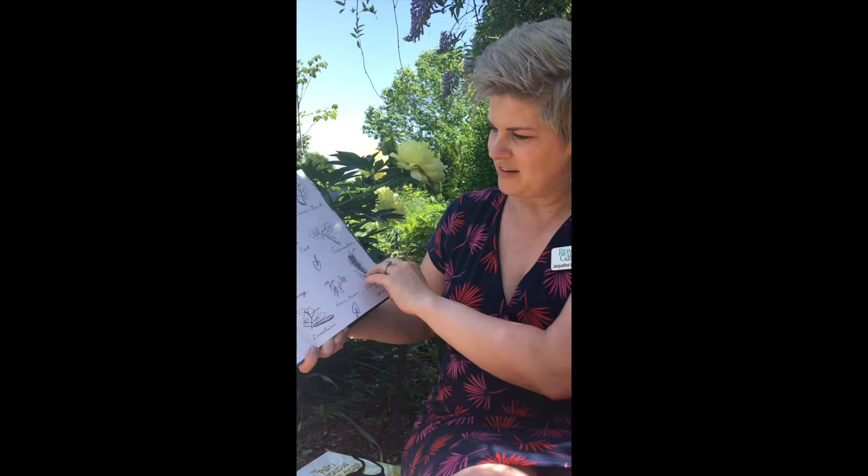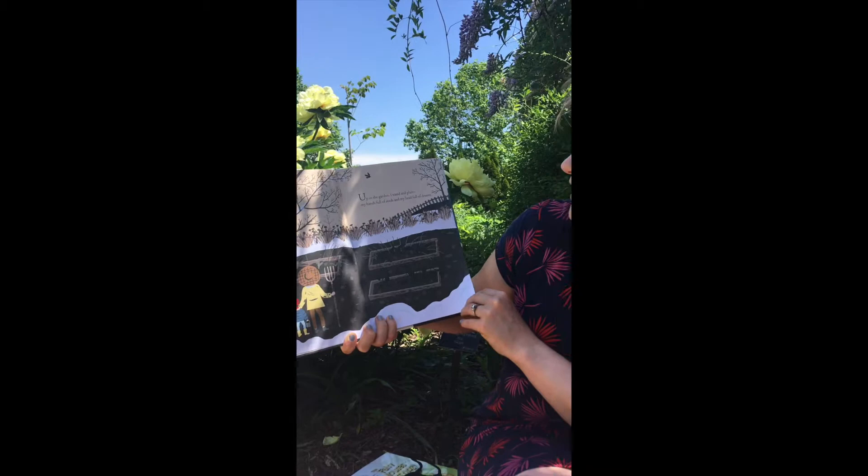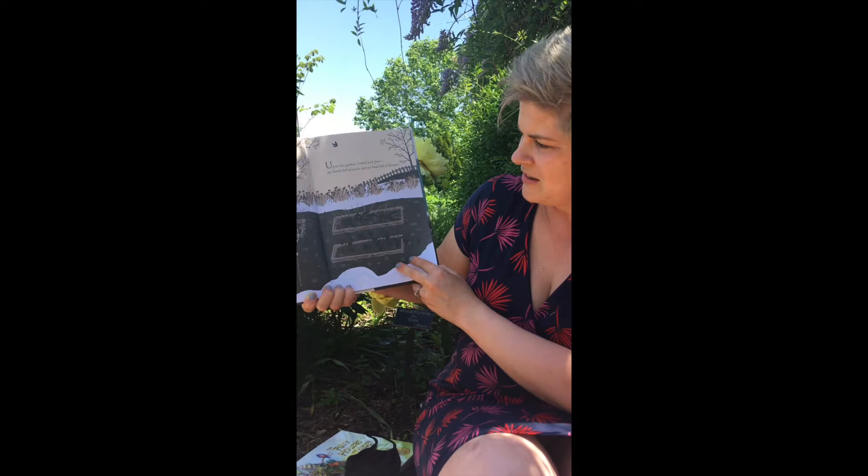We have lots of beautiful vegetables and herbs on the first page there. Up in the garden, I stand and plan. My hands full of seeds and my head full of dreams. That looks kind of like Ryman Gardens looked a few months ago, about the time that we closed — still snowy and there wasn't much growing, or we couldn't see it anyway. Everything was resting.